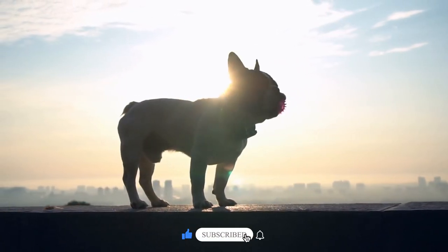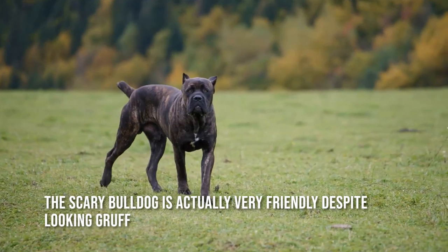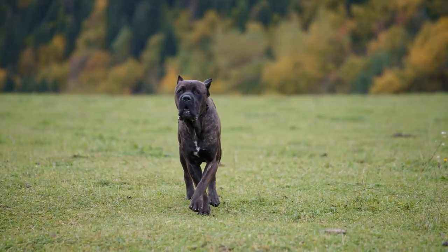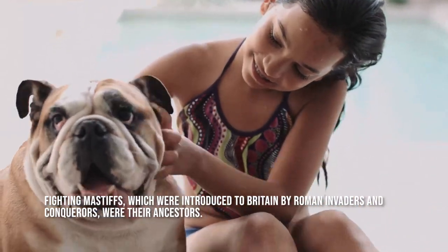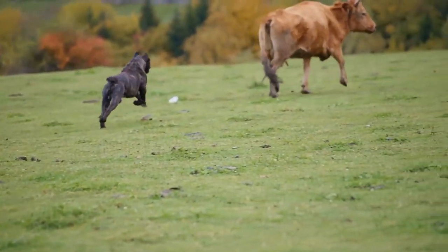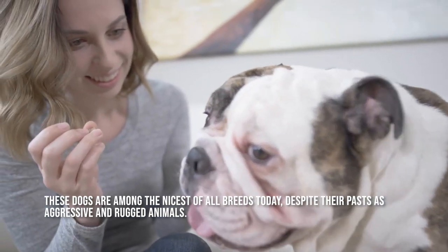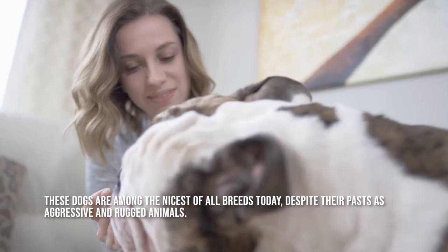Before we walk right into how to train a bulldog, let us take a look at the breed. The scary bulldog is actually very friendly despite looking gruff. Fighting Mastiffs, which were introduced to Britain by Roman invaders and conquerors, were their ancestors. They barely resemble their forefathers today, and their conduct has radically changed. These dogs are among the nicest of all breeds today, despite their pasts as aggressive and rugged animals.